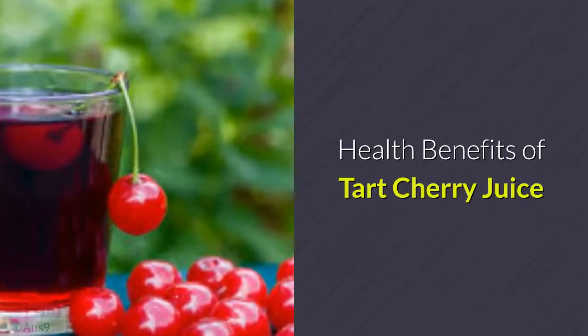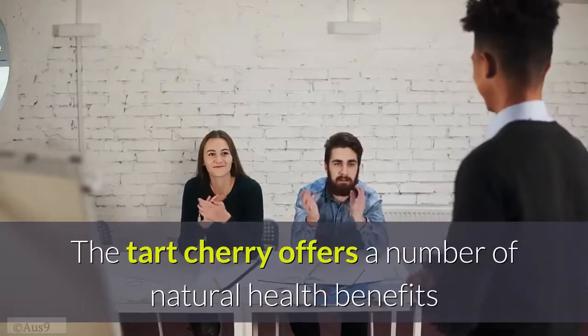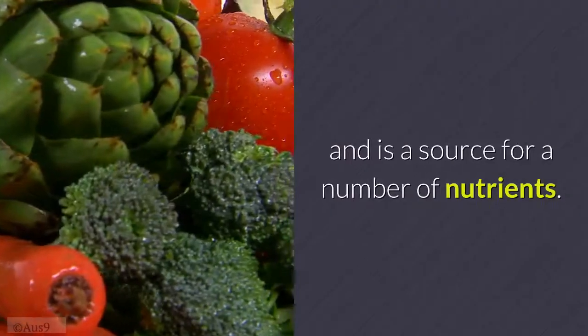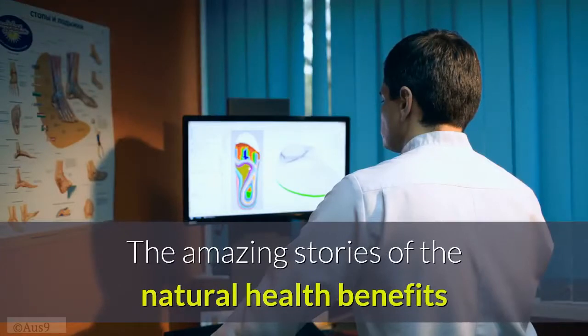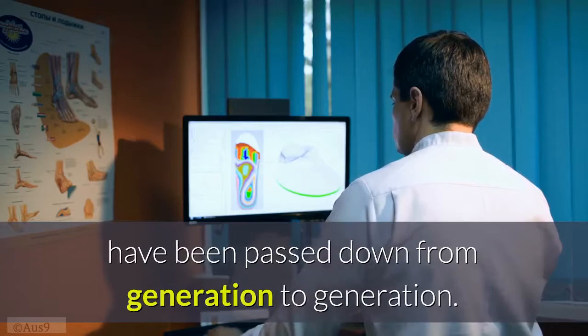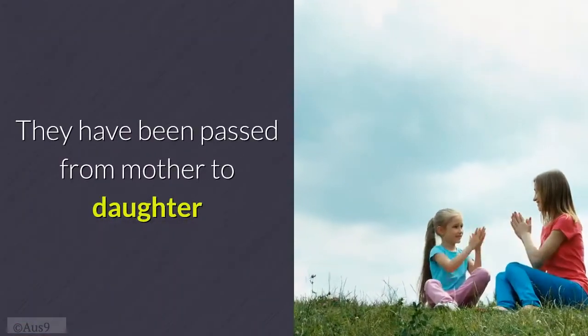Health benefits of tart cherry juice. The tart cherry offers a number of natural health benefits and is a source of many nutrients. The amazing stories of these natural health benefits have been passed down from generation to generation — from mother to daughter and grandfather to grandson.